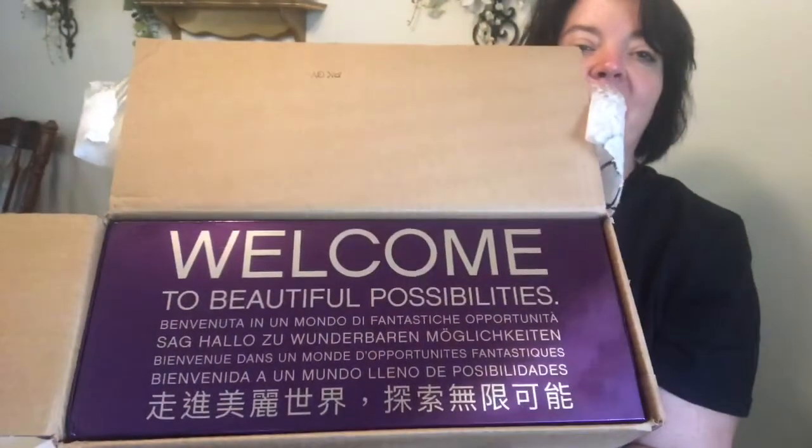It says 'Welcome to Beautiful Possibilities.' I love the purple color — that's my favorite shade of purple ever. Let's see if I can pull it out of the box. It's my favorite shade of purple, so it makes me love Unique a little bit more.